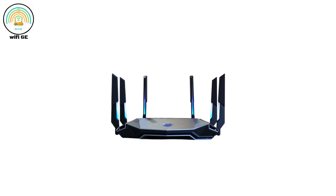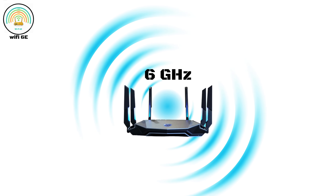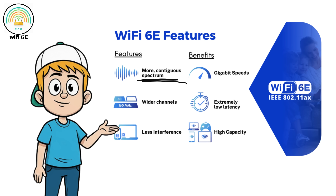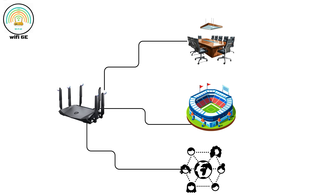Wi-Fi Six E arrived in 2021 as an extension of Wi-Fi Six, bringing access to a brand new 6 GHz frequency band. This additional spectrum provided more bandwidth and less interference compared to the already crowded 2.4 and 5 GHz bands. Wi-Fi Six E routers offered faster, more stable connections and were designed for high-density spaces such as large offices, stadiums, and public networks.